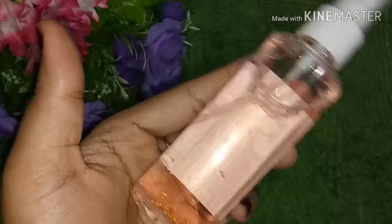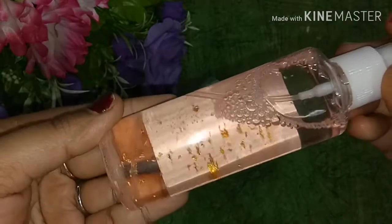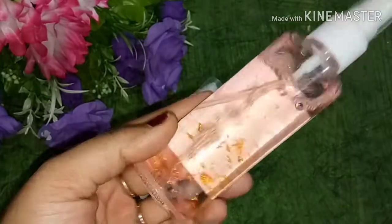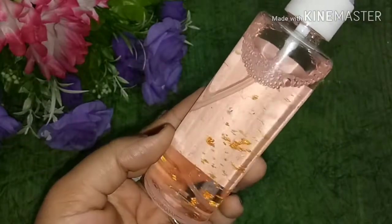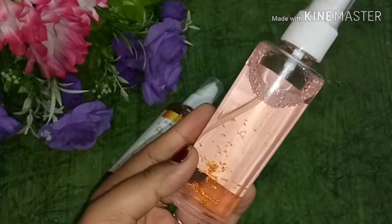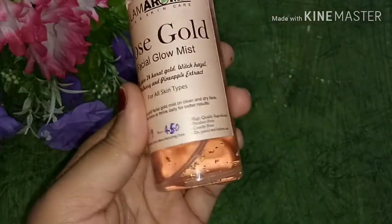It is paraben free and high quality. You need to use it before your moisturizer, similar to a witch hazel toner, so you will get a double benefit. You can also see gold leaves inside the bottle, which is very interesting. It comes in a spray bottle with a plastic container.